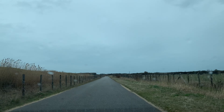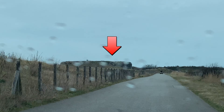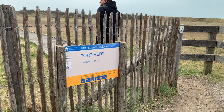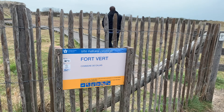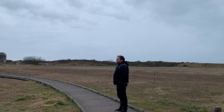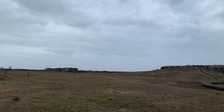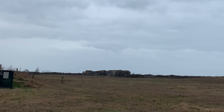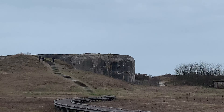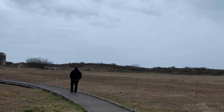Look, you can see one of the batteries over there — that's a bunker, a big bunker with big cannons in there. This is Fort Vier. There are so many bunkers here, as you can see — so many bunkers over there. They were built here to protect against the Allies coming in during World War Two.